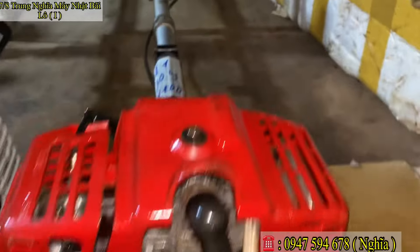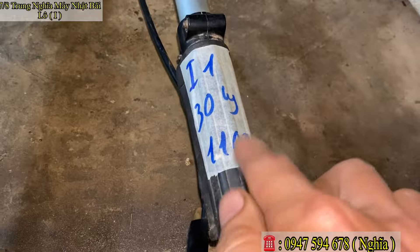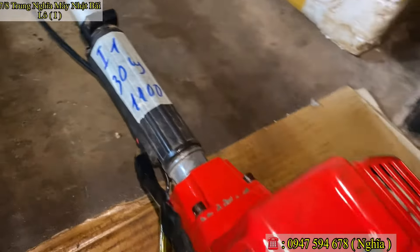Dễ nổ. Mã số Y1, nòng 30 ly. Con này báo giá chỉ 1 triệu 100 ngàn thôi. Các bác chốt con này nhé — 1 triệu 100 ngàn.